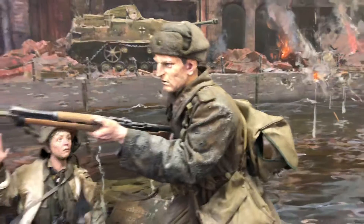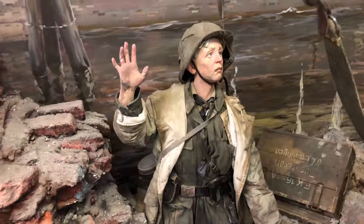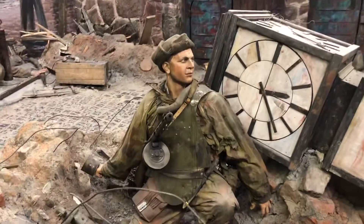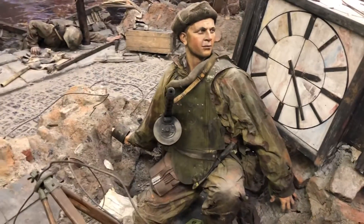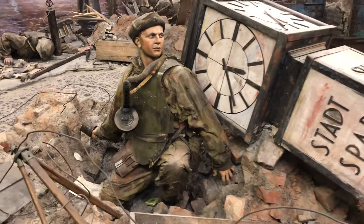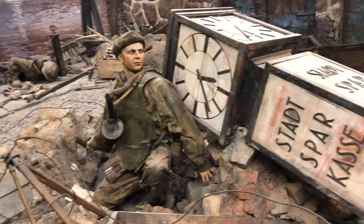A soldier is shown showing mercy to a member of the Hitler Youth — he's not shot, and looks pretty amazed he's not getting shot. This is the famous Anton Mikhailovich, who killed many Nazi soldiers in action and became a Hero of the Soviet Union.